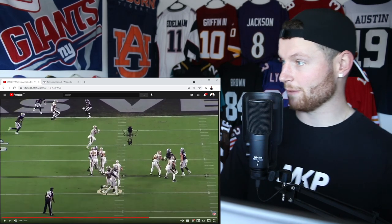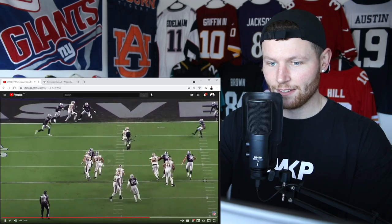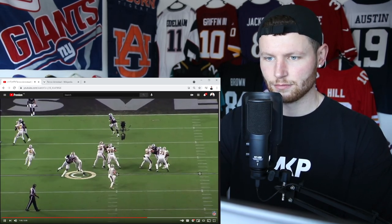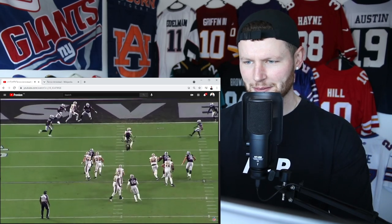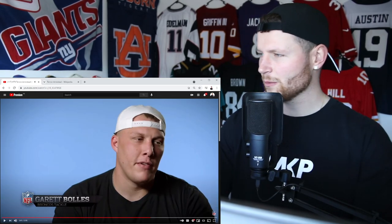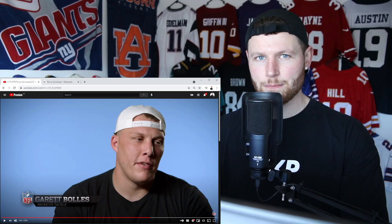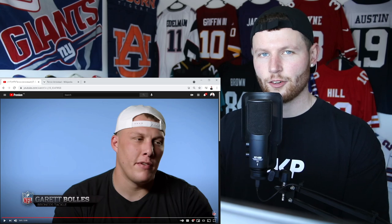That looks like a bit of a flag there — where's the flag? It's hard to get past him. Was that not a penalty of some sort? Either way, he's got supreme confidence there in the pocket. He's going to push you around the outside, with the confidence that no matter how fast or strong you think you are, he can blast you whenever he wants — either into the stratosphere or onto the ground.